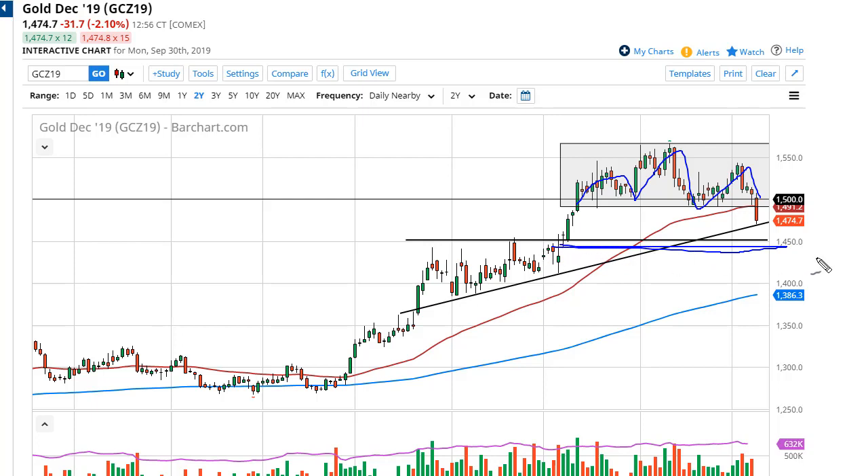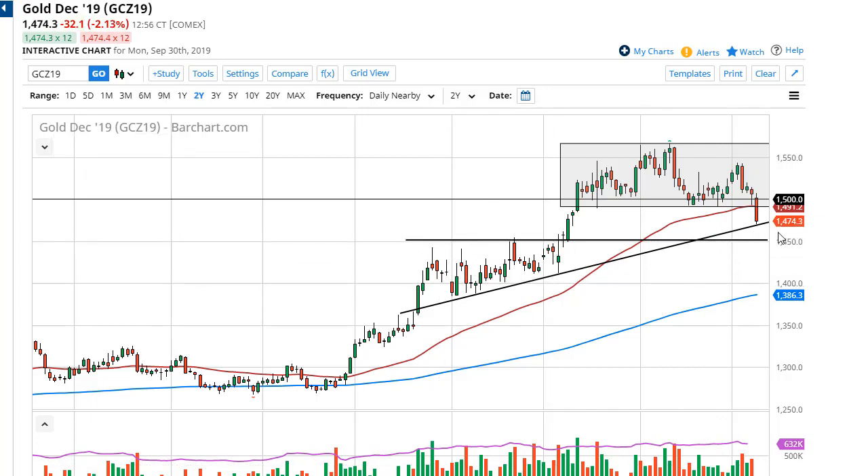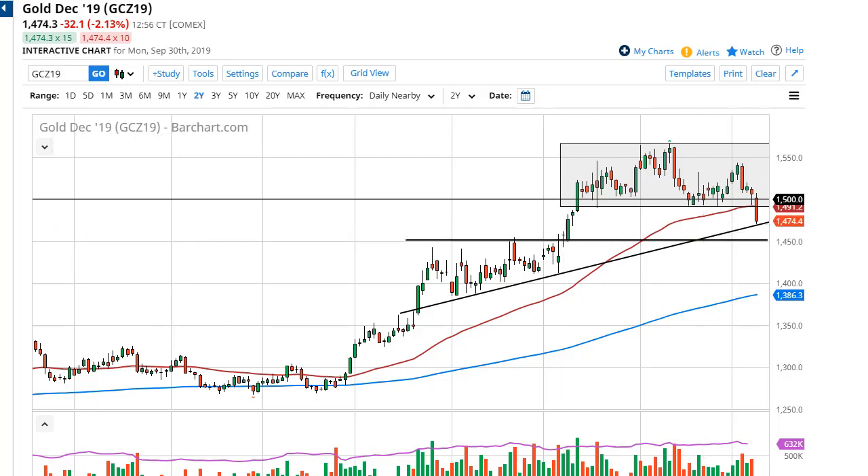Anyways, that leads me to my point — even though this has been a pretty negative move, the uptrend line has held so far. And even if it doesn't, 1450 should hold as the previous top of that ascending triangle, and of course the scene of this hammer here.